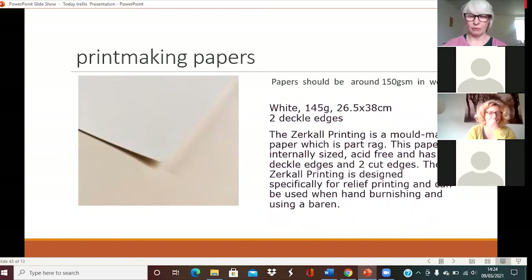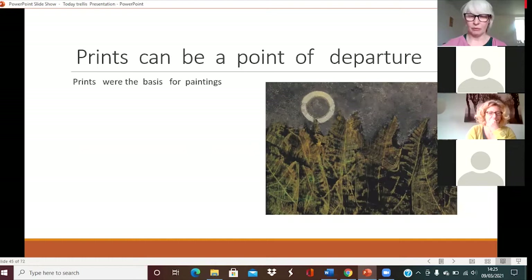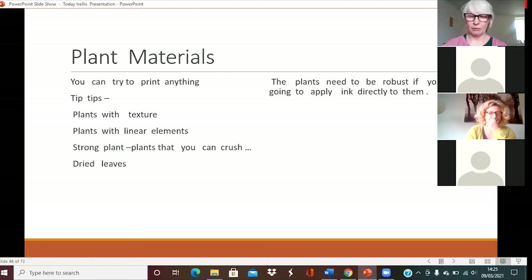Back to papers: ideally they should be around 150 grams in weight, but thin photocopying paper is ideal if you're doing a workshop and want to do lots of it. Thinner cartridge paper also works really well. Because it's a physical process, the paper ideally should be strong enough to take a bit of a bashing. I got really involved in looking at lovely Japanese papers and sending for samples — it's a lovely thing to do because you get them for nothing. They can be just a point of departure as well as an object in themselves.